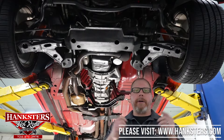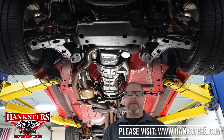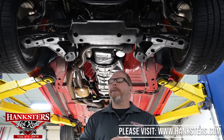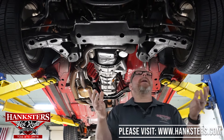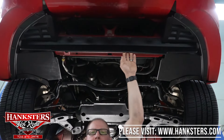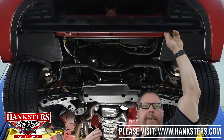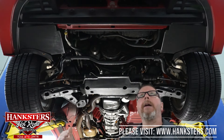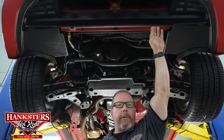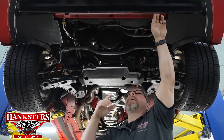Now we're underneath the 1996 Trans Am. Starting at the front, you've got the plastic front air dam — it's mainly there to direct air up into the radiator and keep things cool. It's attached solid with all the correct factory hardware. Behind that is the factory OE-style radiator, and looking at the bottom we can confirm everything is nice and dry with no leaks or drips anywhere. All lines and clamps are in good condition.